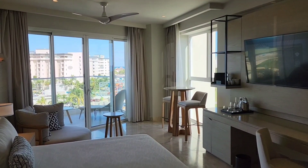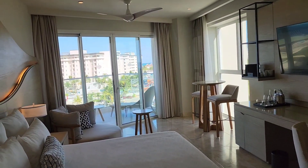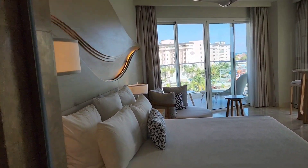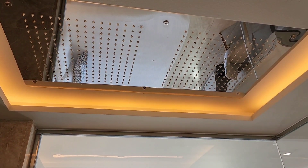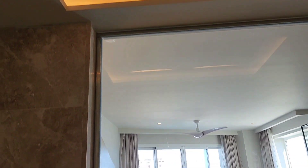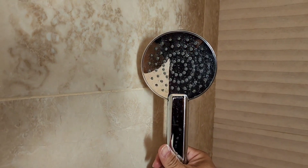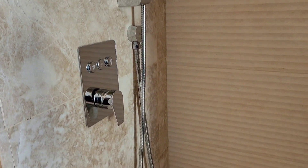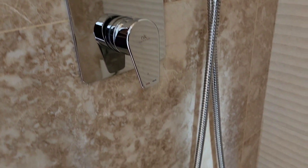We're at the corner room, so we can see the lagoon on the right side and the beach on the left side — we'll take a look at that later. We have a double rain shower. Can't wait to try that.